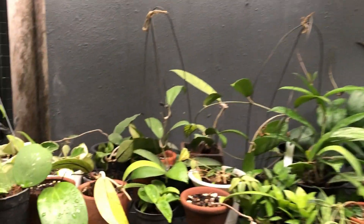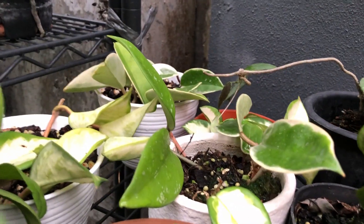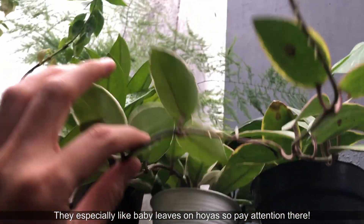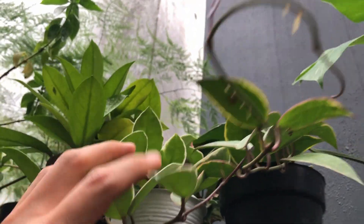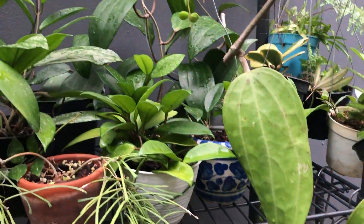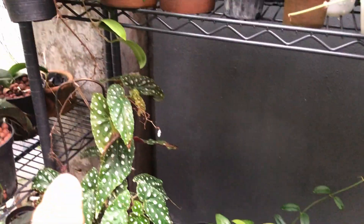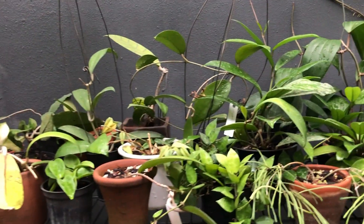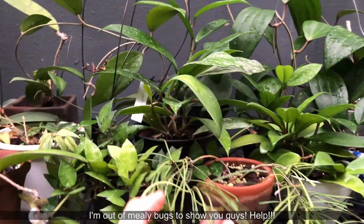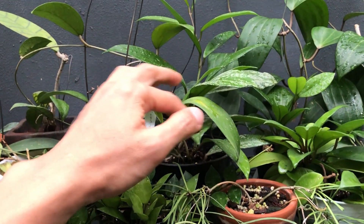Another thing about mealybugs is that they love hoyas — they love them so much. Ever since I moved my hoyas outdoors, I don't really see them. They tend to like to congregate around hoyas that are indoors for some reason. So if you see white specks on your hoyas, go ahead and treat them right away. And another telltale sign for mealybugs is that sometimes you will see ants crawling around the plant, and the ants will lead you to the mealybugs.